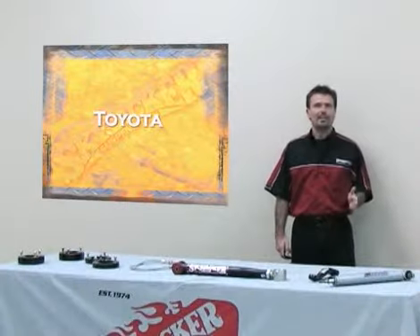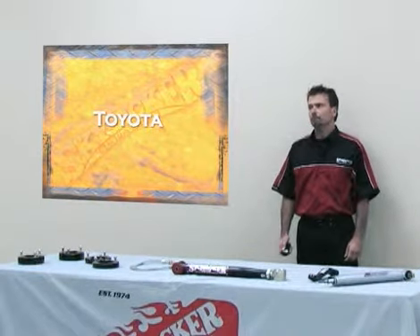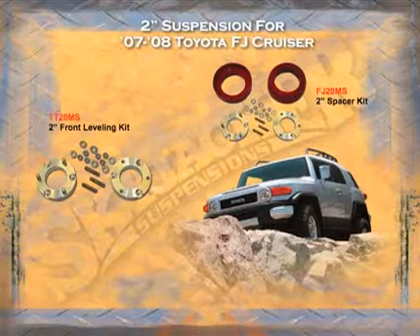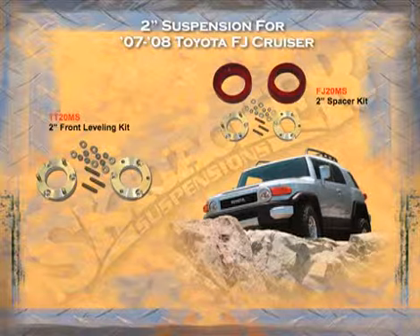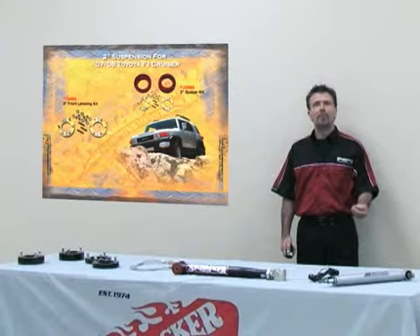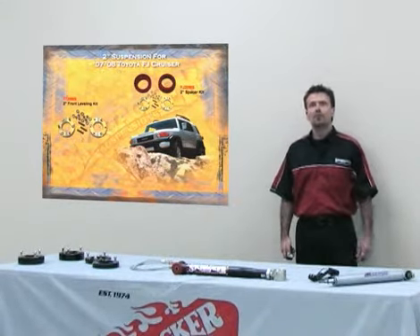Now is the Toyota section. Skyjacker Suspension builds lift kits from 1979 to 2008 for every Toyota build. Starting out with the 2007 FJ Cruiser, Skyjacker Suspension builds a front leveling kit because it's a strut suspension that goes above the actual strut. We also make a two inch poly kit, which will be a spacer — a metal spacer in the front with a poly spacer in the rear.